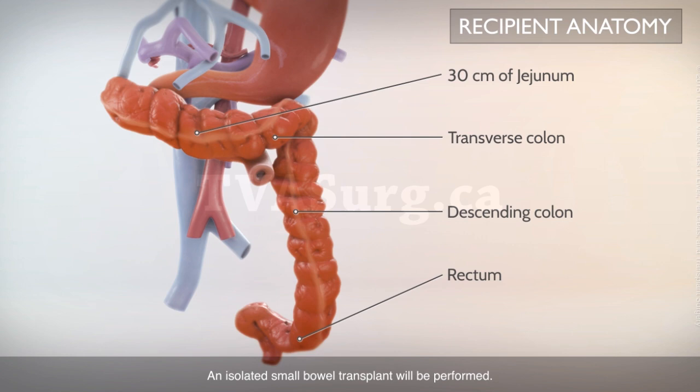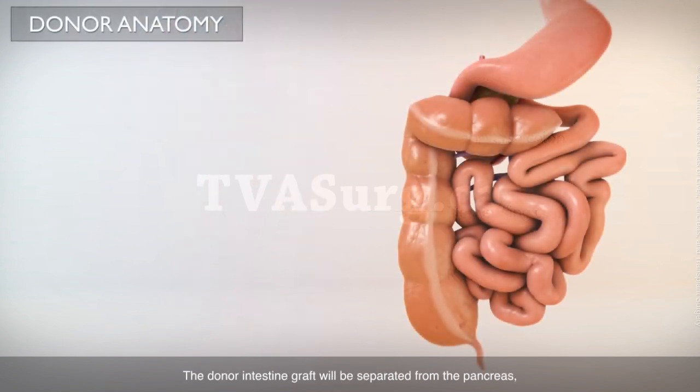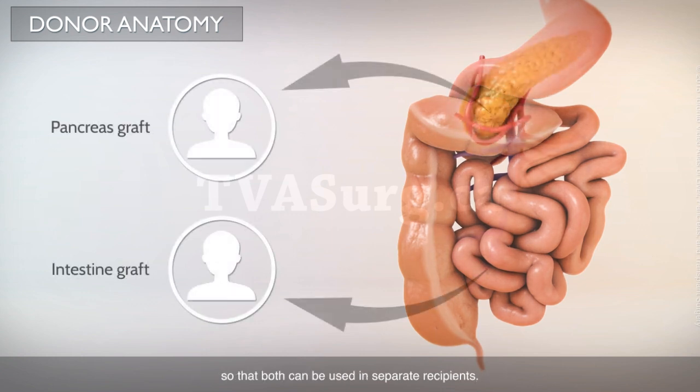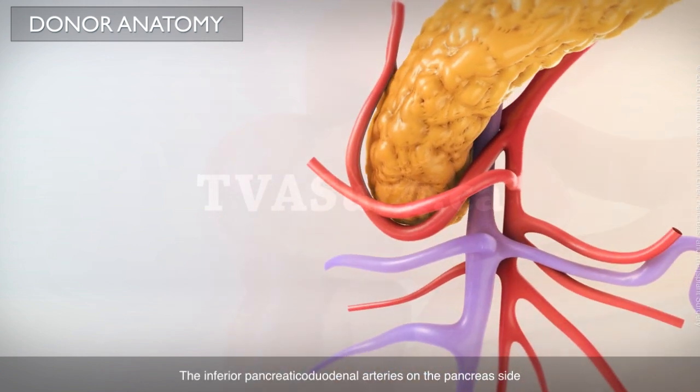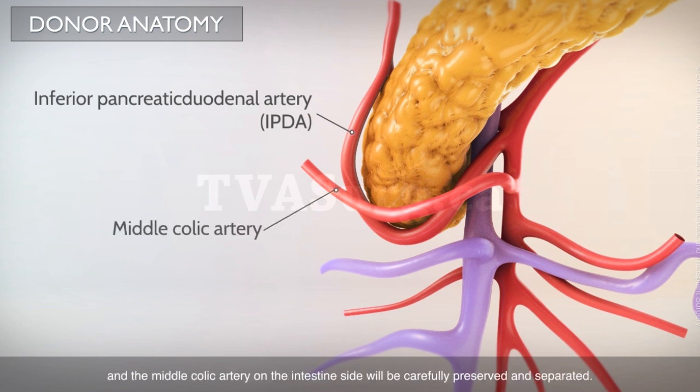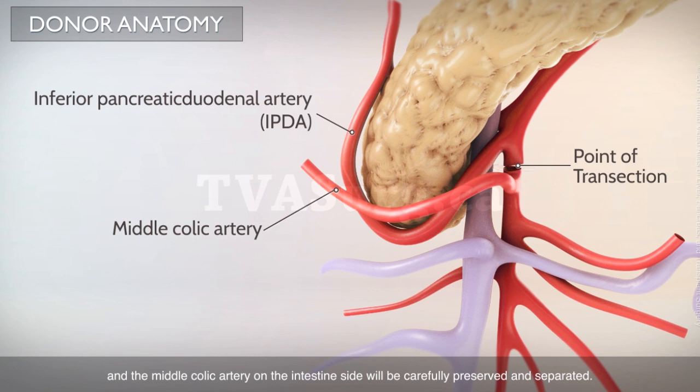An isolated small bowel transplant will be performed. The donor intestine graft will be separated from the pancreas so that both can be used in separate recipients. The inferior pancreaticoduodenal artery on the pancreas side and the middle colic artery on the intestine side will be carefully preserved and separated.